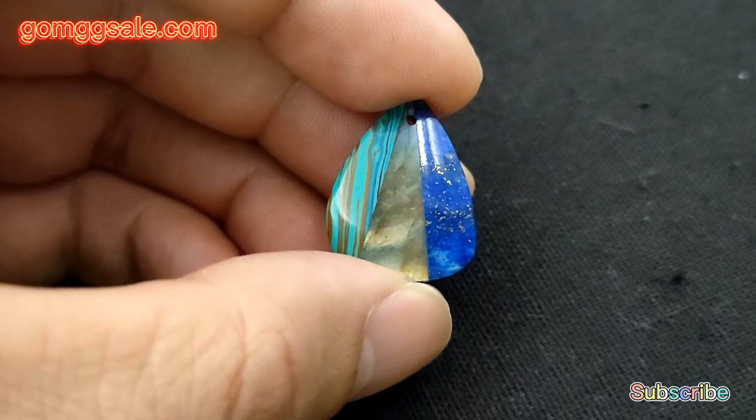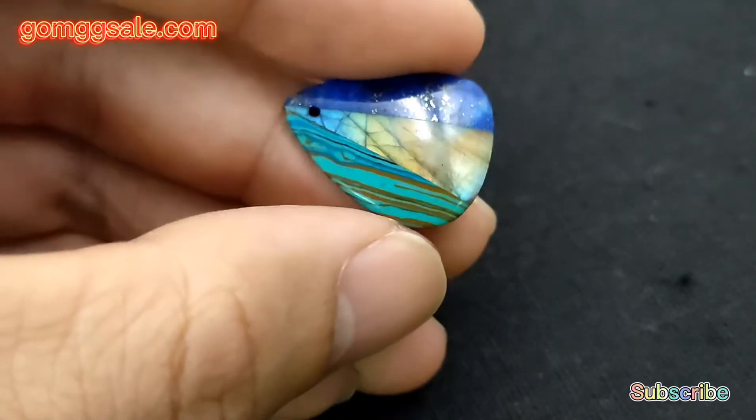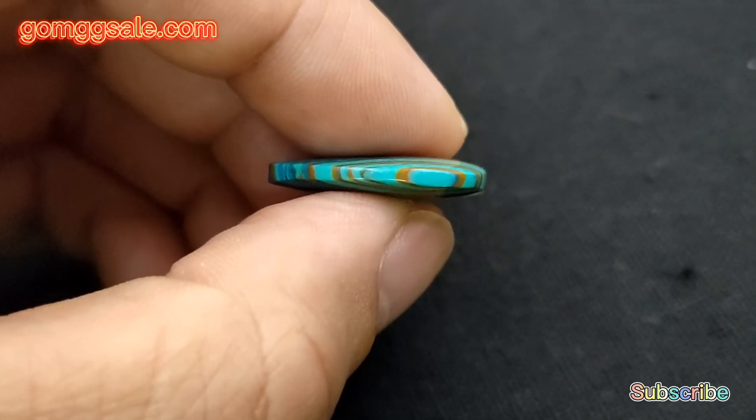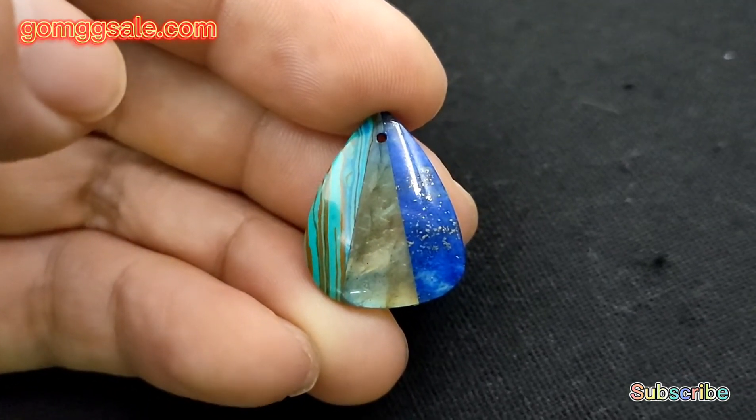The length is 22 millimeters, the width is 18 millimeters, and the height is 4 millimeters. Its weight is 2.6 grams.